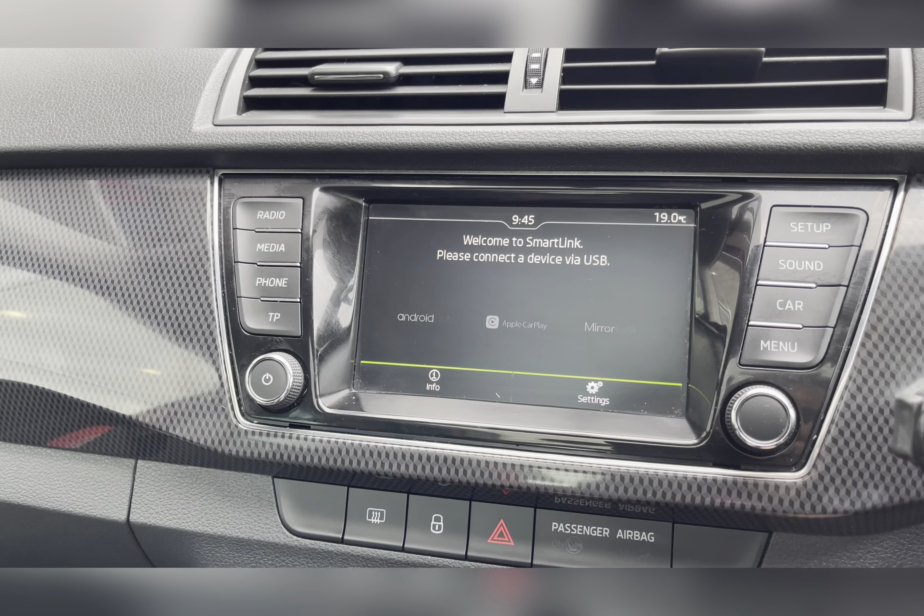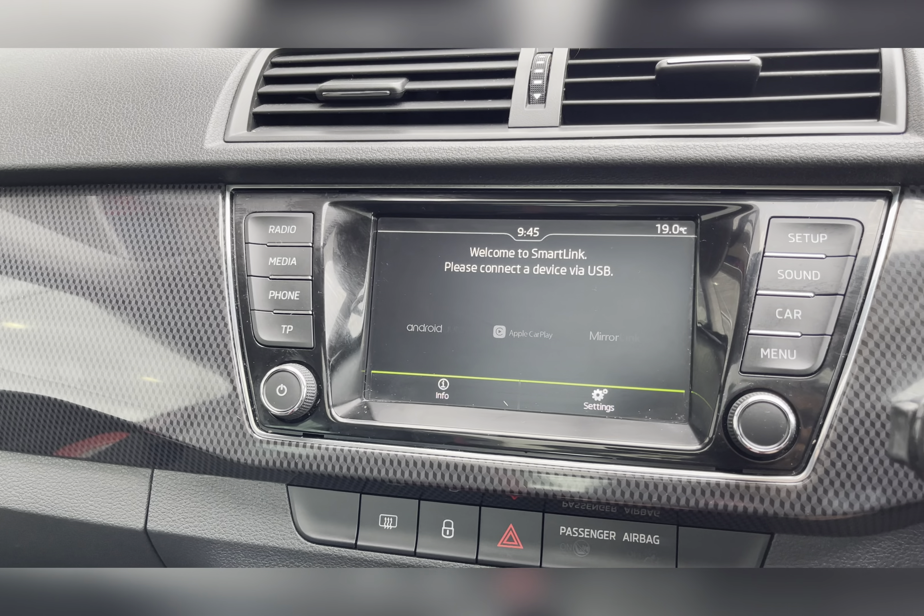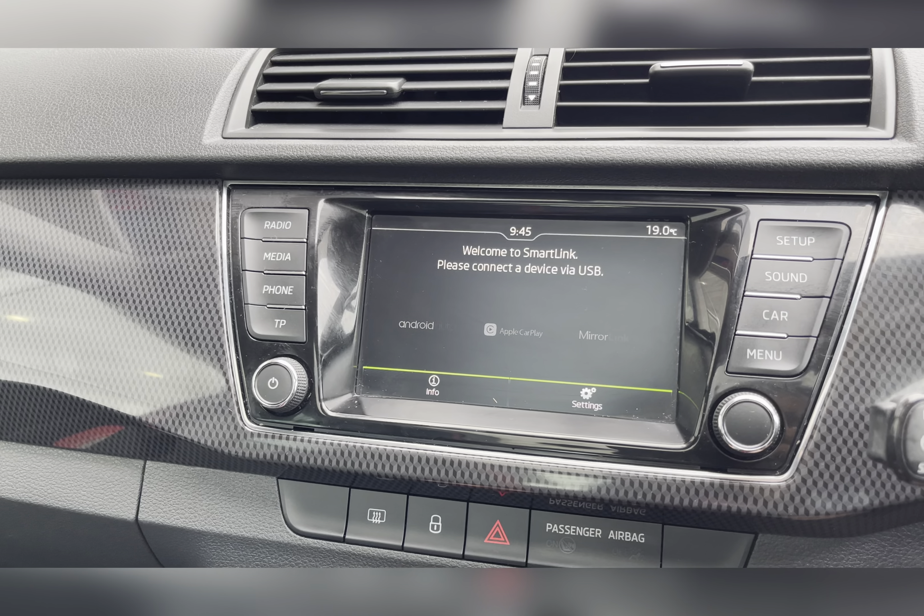You also have SmartLink which supports Android Auto and Apple CarPlay, allowing you to use either Apple or Google Maps, or perhaps just listen to your own music whilst on the go.